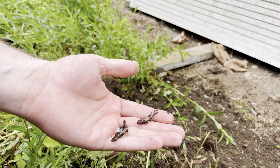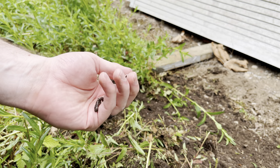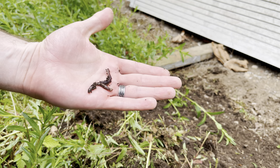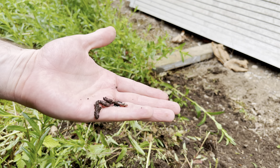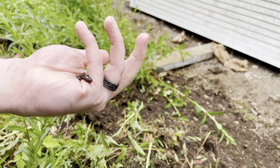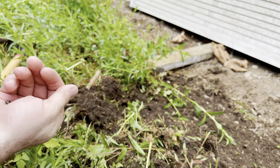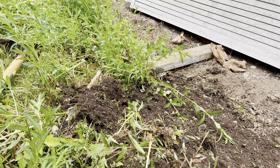They're right under the root system of the plants. Now, these ones are by no means night crawlers, but if you like to fish panfish or trout, these are perfect little worms to use for that.